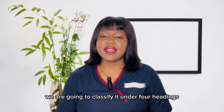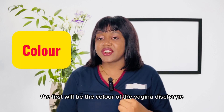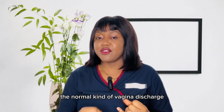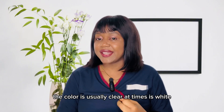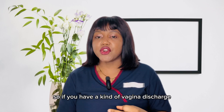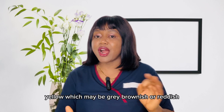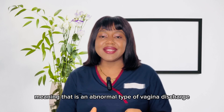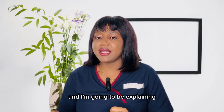We are going to classify it under four headings. The first is the color of the vaginal discharge. A normal vaginal discharge is usually clear, at times white, or off-white. If you are producing a discharge that is greenish, yellow, gray, brownish, or reddish, that is an abnormal type of vaginal discharge, and I'm going to explain what these different colors signify.